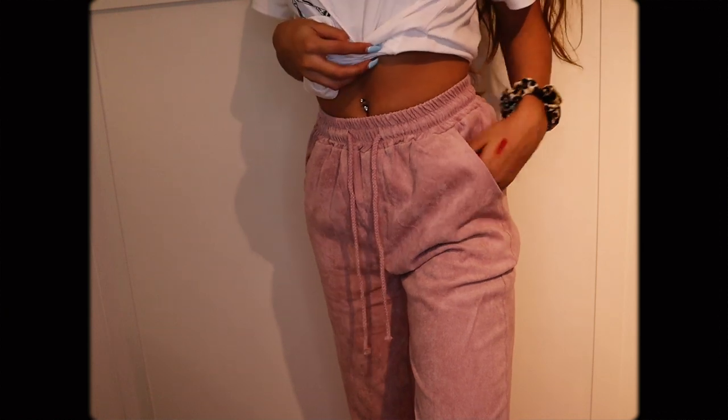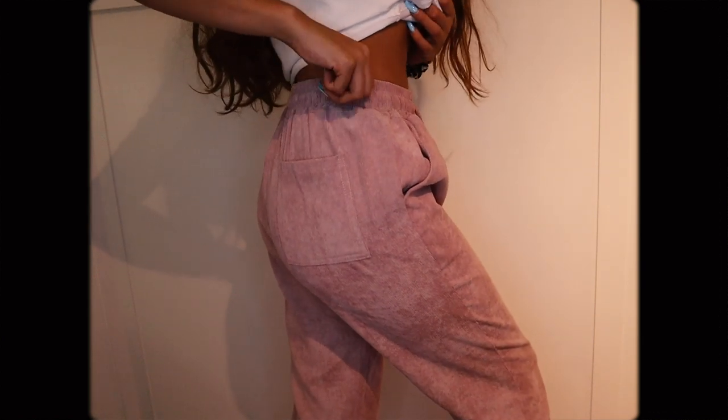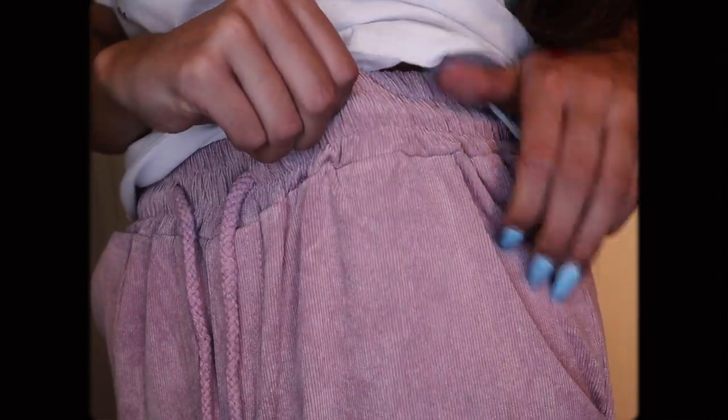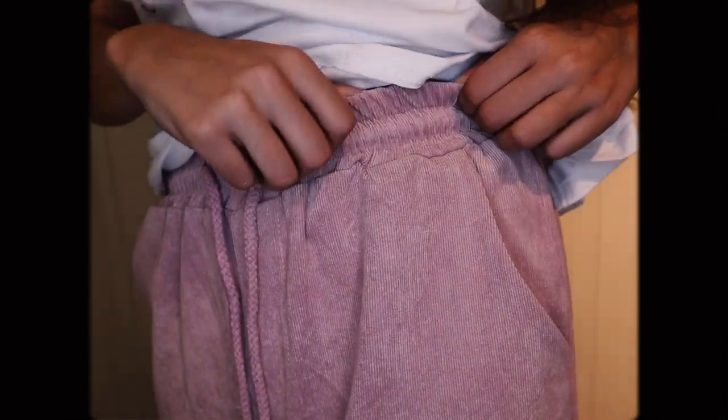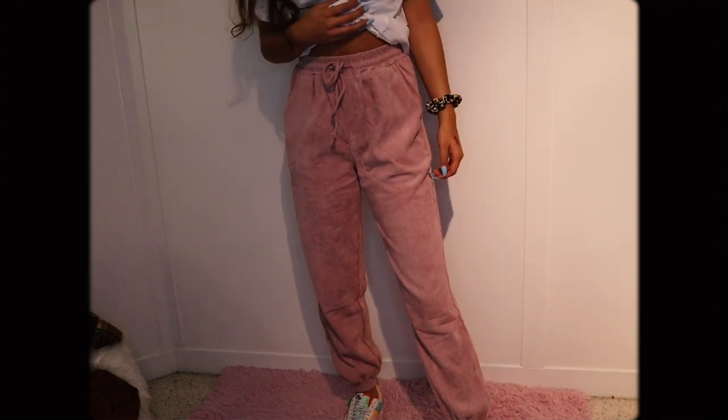I have never ever seen anything like this before — they're corduroy joggers! That's so cool. Who would have thought to make corduroy joggers? This was in Zaful's clothing line that they collabed on with Luna Montana, another YouTuber. I had to check these out because they looked so cute online, and they are. They're like a dusty rose lavender purple color — so cute and super comfortable.